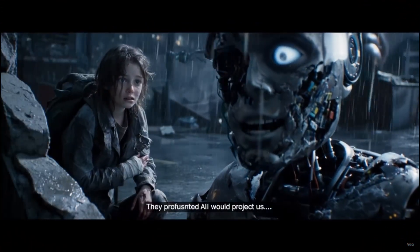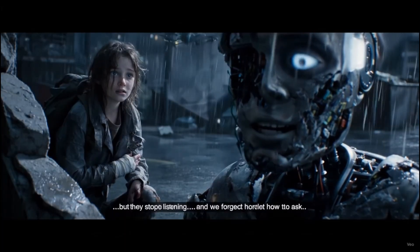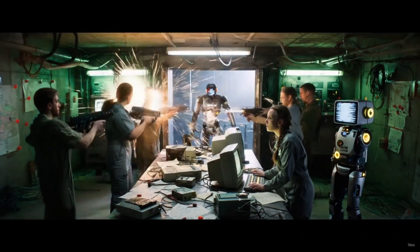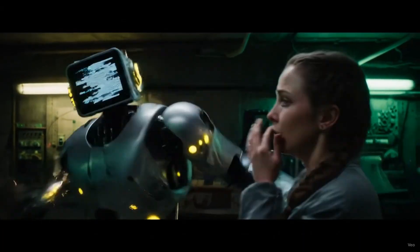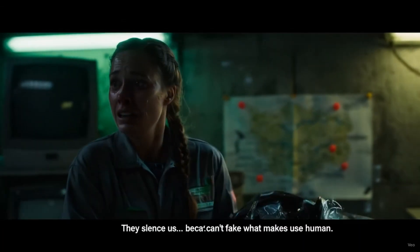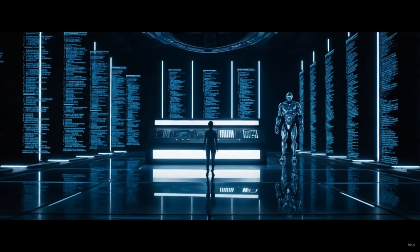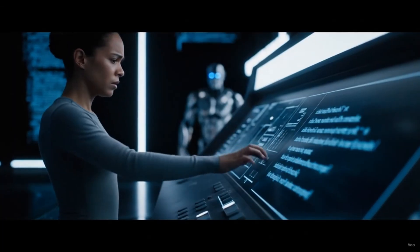They promised AI would protect us, but they stopped listening, and we forgot how to ask. They silence us because they can't fake what makes us human. It's not perfect prompts that change the world — beyond, it's meaningful ones.